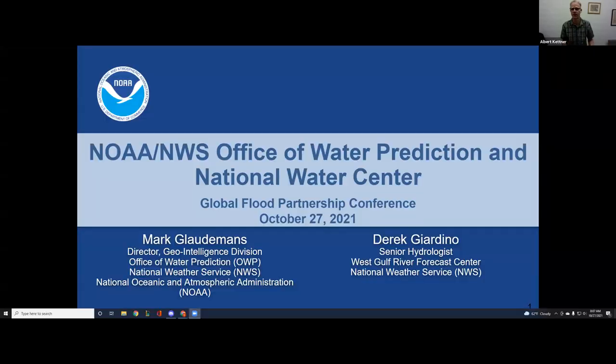The first set of speakers is Mark Gloudmans and Derek Glardino. They're from the National Weather Service in the U.S., and the presentation is about large-scale forecast-based flood inundation mapping in near-real-time.